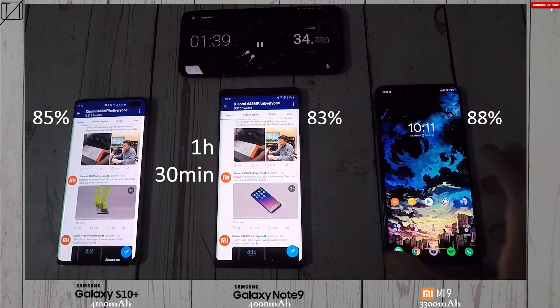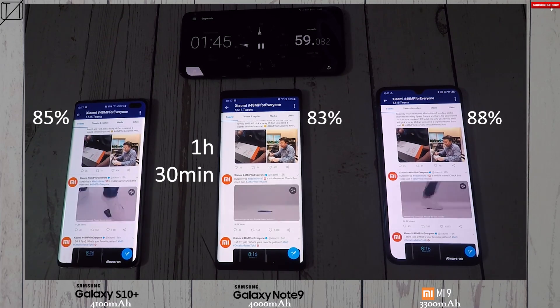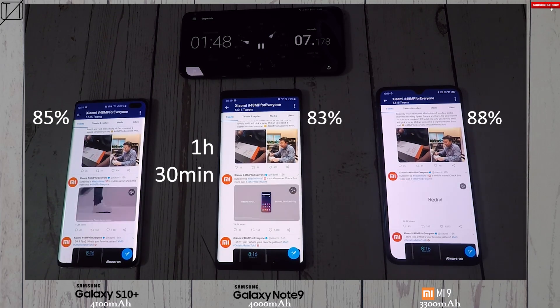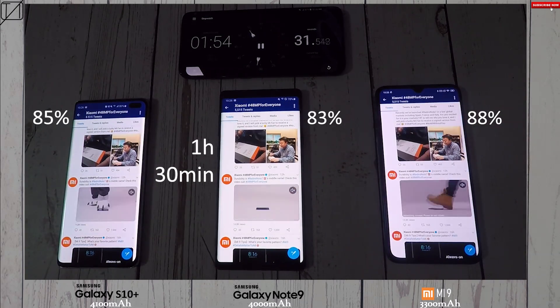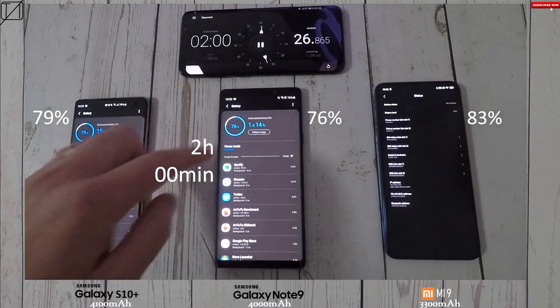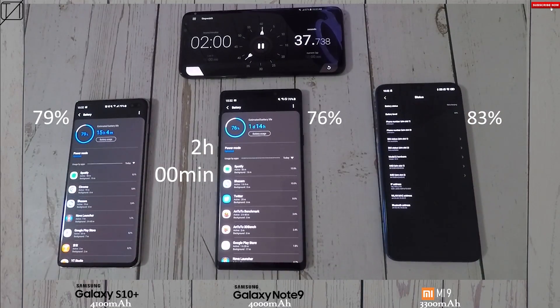Moving on to Twitter, I've run a looped video, with all phones running the same content. A couple of things to mention about the Mi 9: it actually cuts off the top where the notch is, so it doesn't utilize the full 6.39-inch display, which might actually benefit its battery. Also, I ran a program in the background to keep all screens on, but the Mi 9 seems to struggle to keep its screen on at times.